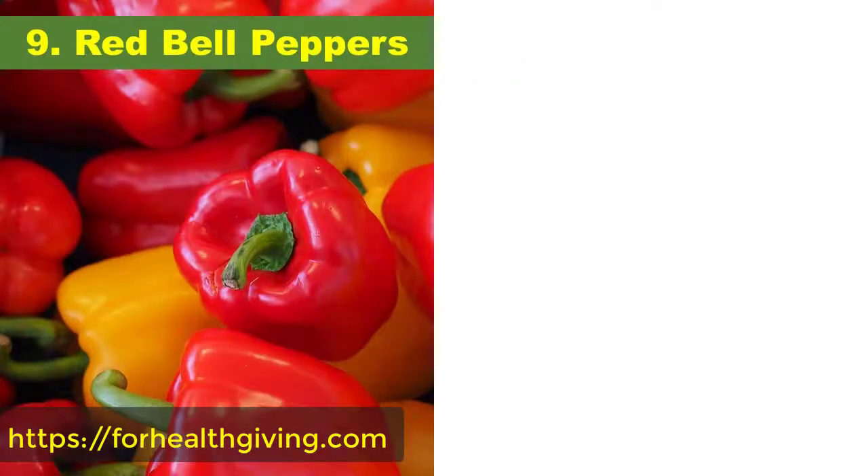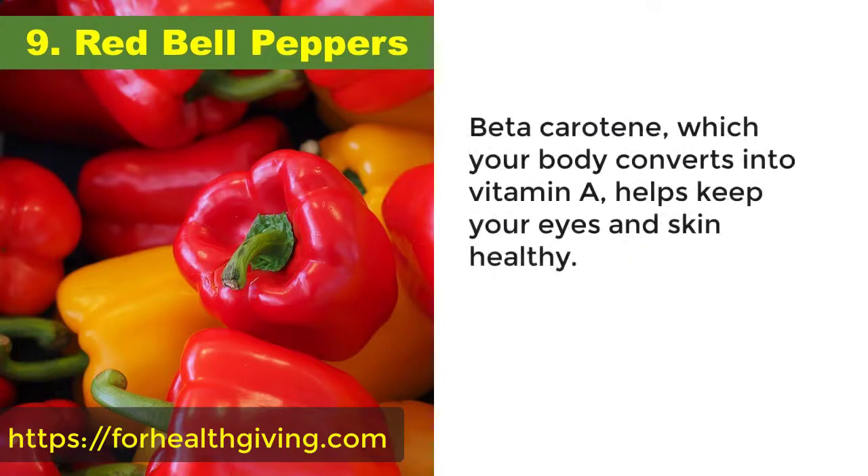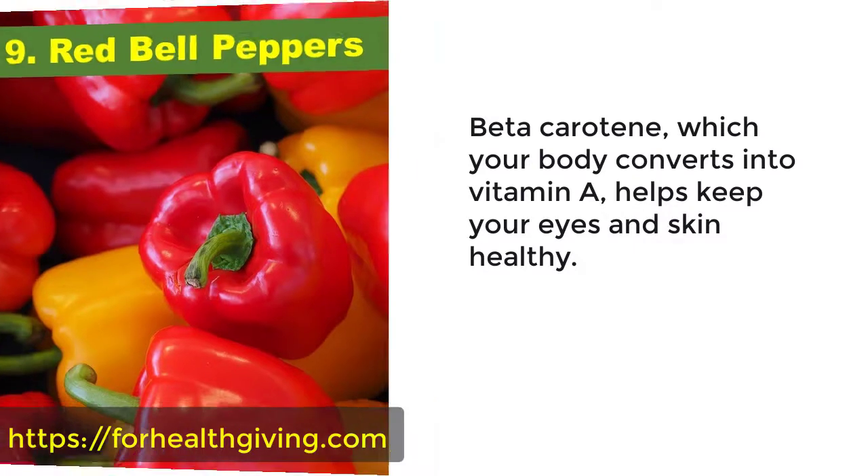9. Red bell peppers. Red bell peppers contain almost three times as much vitamin C as a Florida orange. They are also a rich source of beta-carotene. Beta-carotene, which your body converts into vitamin A, helps keep your eyes and skin healthy.